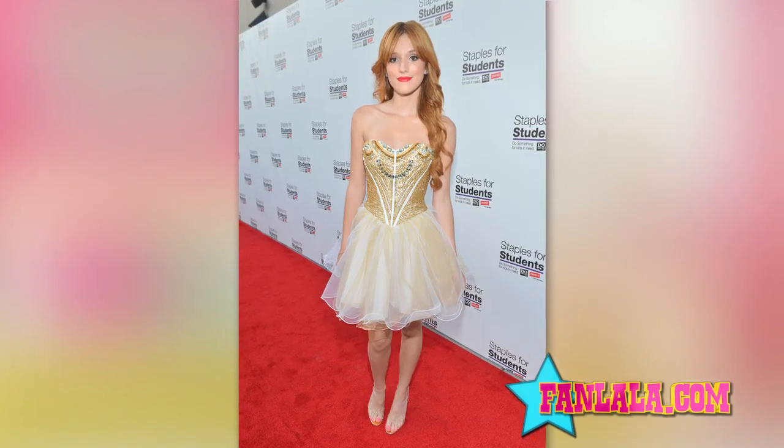First up, Bella's Ballerina Look. Bella's bustier style dress is a must-have for parties, and the red lips are the perfect finishing touch. The bustier to ballet skirt style dress is always a go-to for parties — it's a modern take on a ballerina's outfit. Whenever I wear one, I can't help but feel like twirling.